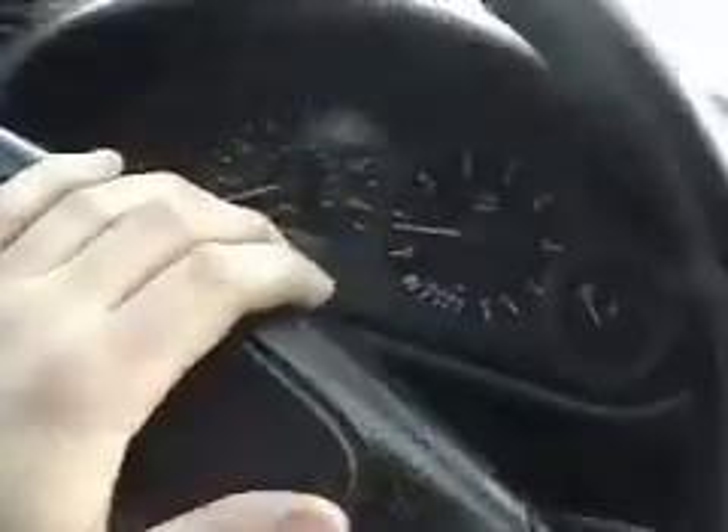It has airbags on the front, right here. It's a great car. It's really clean.